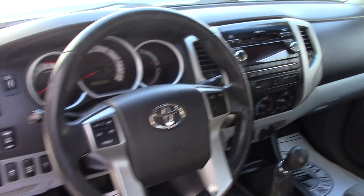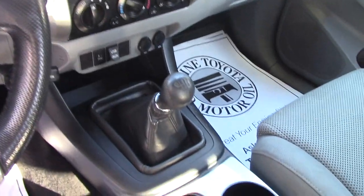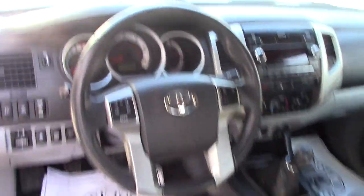You've got the standard AM/FM/CD player with auxiliary input. You've got your easy-to-use climate controls. The 4x4 controller is just there to the right of the steering wheel, and then you've got all the hands-free controls on the steering wheel itself.